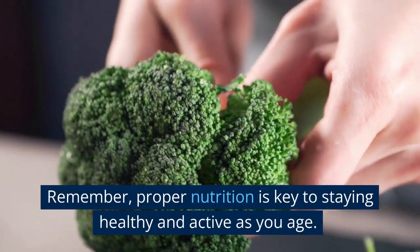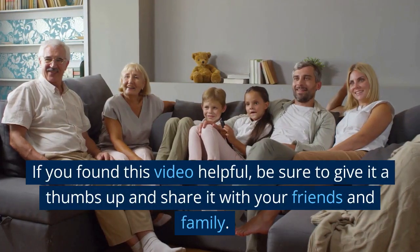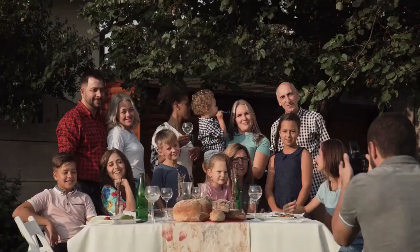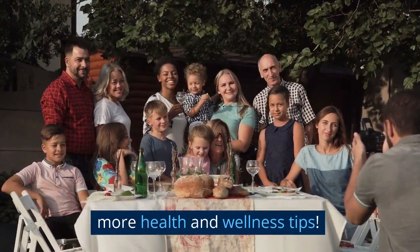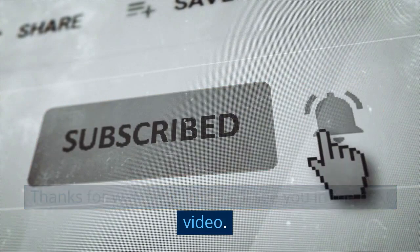So, there you have it — some tips for eating right in your golden years. Remember, proper nutrition is key to staying healthy and active as you age. If you found this video helpful, be sure to give it a thumbs up and share it with your friends and family. And don't forget to subscribe to our channel for more health and wellness tips. Thanks for watching, and we'll see you in the next video. Bye.